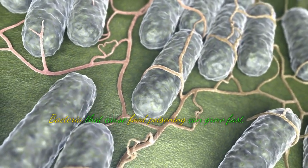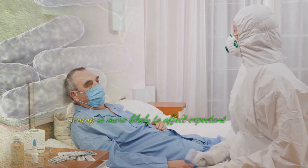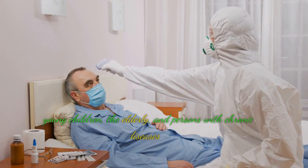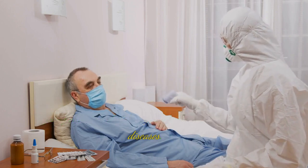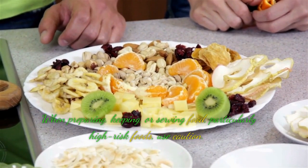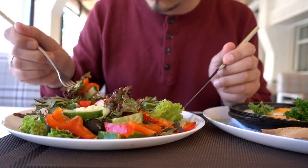Bacteria that cause food poisoning can grow fast, especially under specific conditions. Food poisoning is more likely to affect expectant women, young children, the elderly, and persons with chronic diseases. When preparing, keeping, or serving food, particularly high-risk foods, use caution. Here are 10 tips to prevent food poisoning.